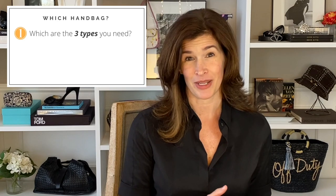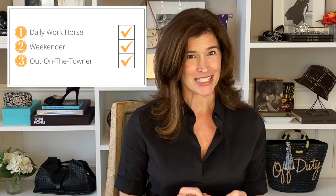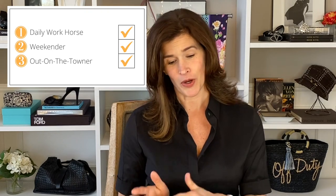The right handbag really can make the outfit, and at a minimum you need three. You need a daily workhorse, a weekender, and an out-on-the-towner. Now each of these bags has a specific job and one can't do the job of the other — you're going to see what I mean soon.